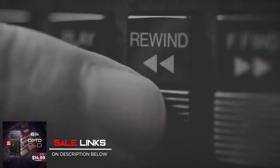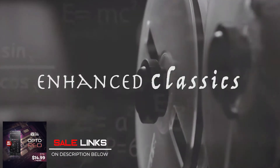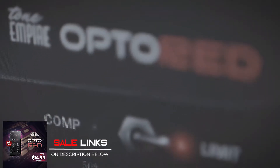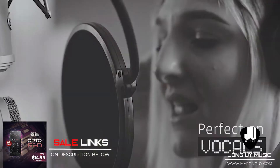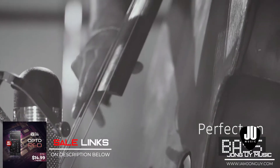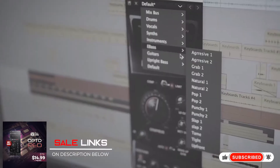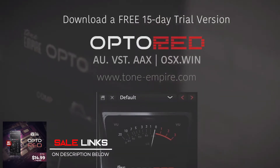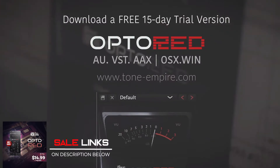UptoRed by Tone Empire is only $14.99 — a transparent optical compressor based on a T4B optical attenuator cell by Tone Empire. UptoRed goes beyond a regular optical compressor and offers a sidechain circuit, a low-cut filter, and a gain makeup. This makes it suitable not just for vocals and bass, but also drums, percussion, instruments, or even the mix bus. Don't miss out on this limited offer — links in the description below.